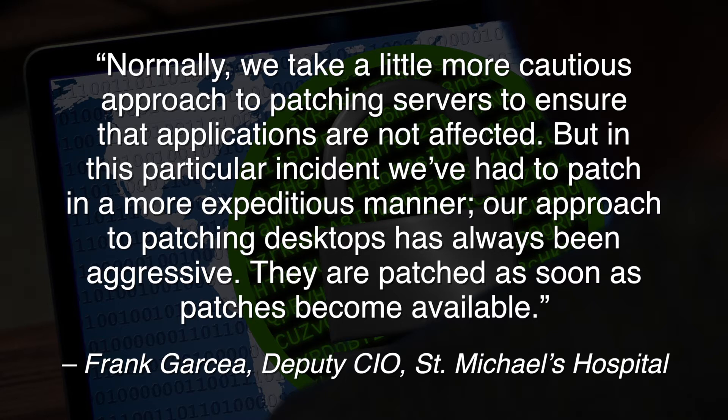Our approach to patching desktops has always been aggressive — they are patched as soon as patches become available. Having a security policy in place is a very good idea for a business, depending on the risks and the size of the business. One can think of putting in place backup procedures. Because with ransomware, if they encrypt all your valuable data such as documents, you might lose a lot of work or money if you have to pay the ransom. The idea is to have a very good backup process in place and store them in a non-accessible place so that they cannot encrypt the backup as well.